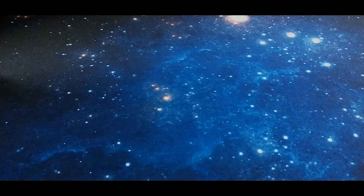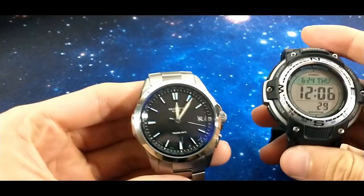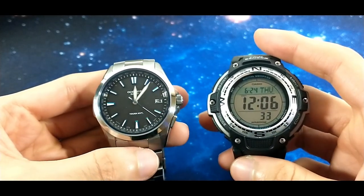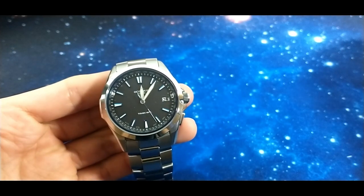Hi guys, thanks for checking the Watch and Road channel. Today I'm going to show you the visual advantage of an analog watch over a digital watch or numerical representation of time, and why it is much faster to read the time on an analog watch than a digital or numerical representation.